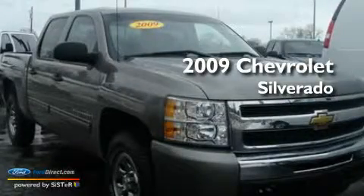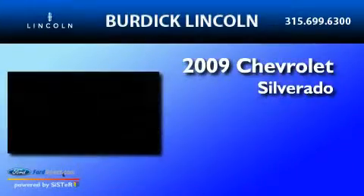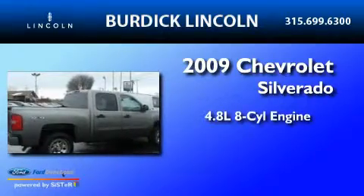This is a 2009 Chevrolet Silverado. It has a 4.8 liter 8-cylinder engine, an automatic transmission, and 4-wheel drive.